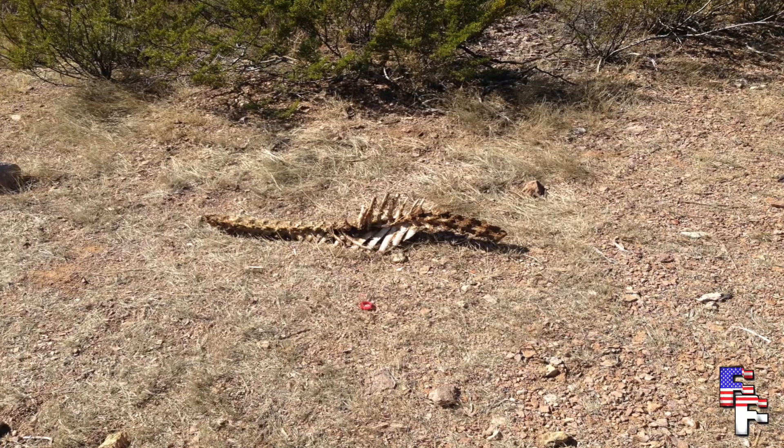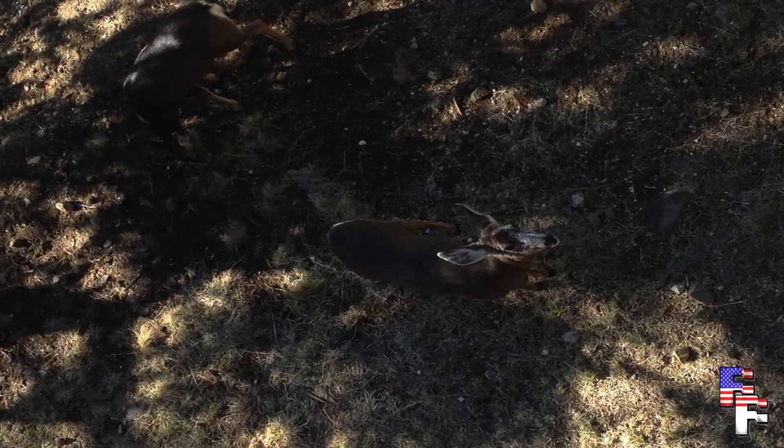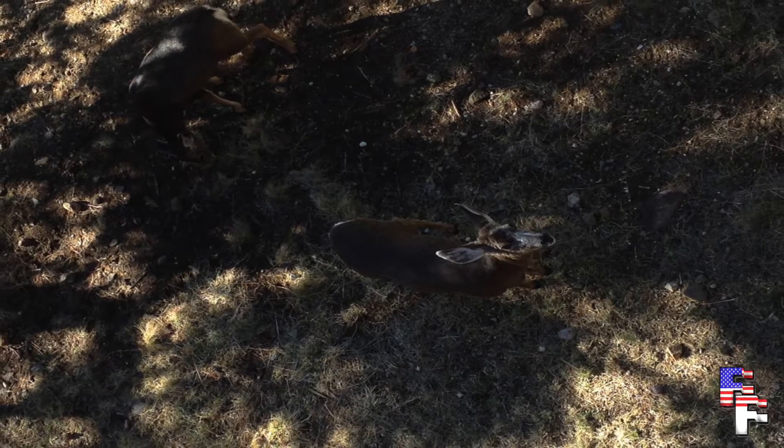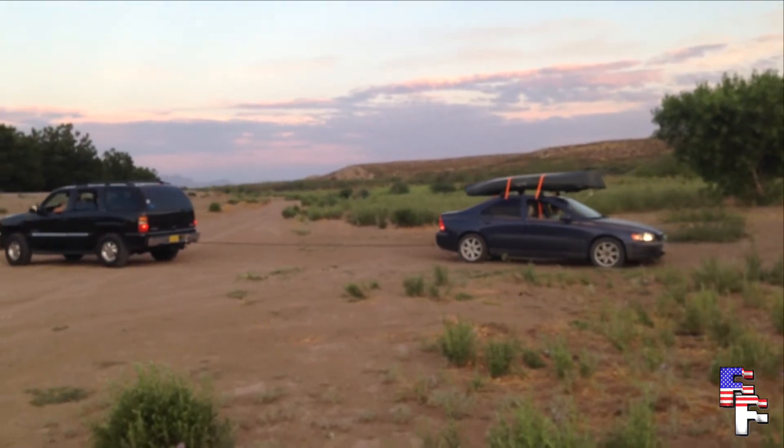Oh. Sorry. Well, it's time to dig ourselves out of that one and move on to our next animal.